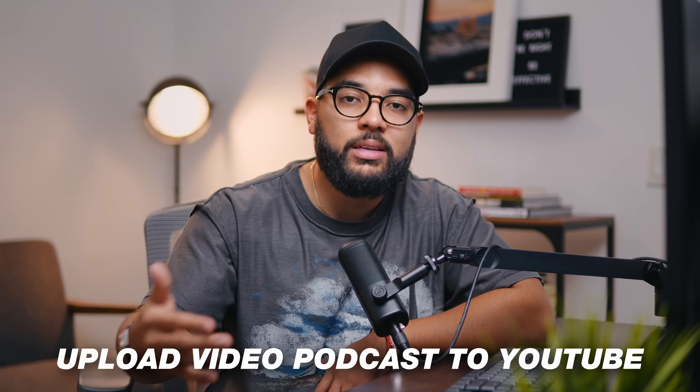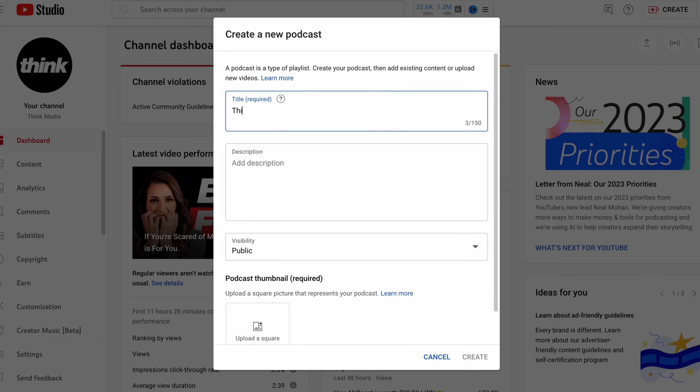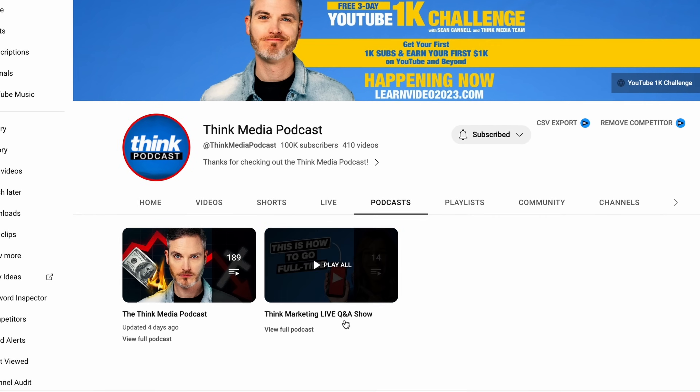The second thing you want to do is upload the full-length video to YouTube as a podcast. YouTube has new upload features where you don't just upload it as a video — you actually upload it as a podcast. This can be found when you go into your YouTube Studio and select upload, where you have the option to upload podcasts. If you've already uploaded episodes on your channel before, you can create a podcast playlist, which will still categorize your videos as a podcast. So if you have a backlog of podcasts, I would encourage you to do that.